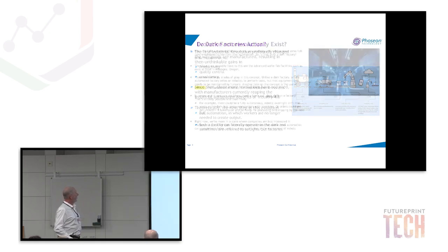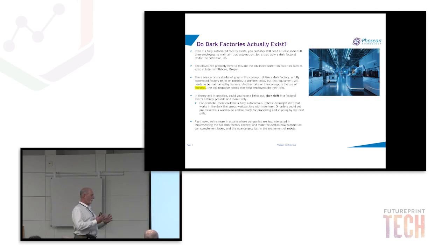Do dark factories actually exist in the strict definition? Not quite, but our neighbor in Oregon, Intel, has a facility there — billions of dollars spent building it — that is virtually dark. Robots go around picking wafers and moving them. There are still people involved in maintenance and some control, but largely the factory is completely unmanned. It is happening at some scale, but that's a billions-of-dollars investment.